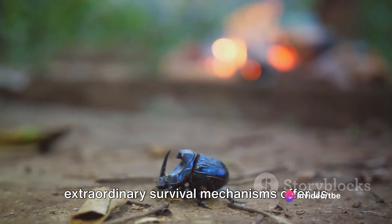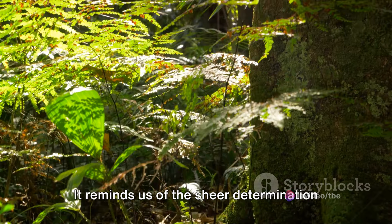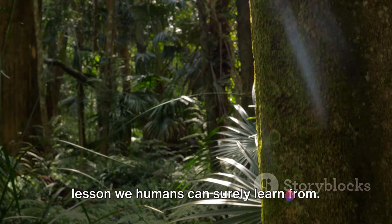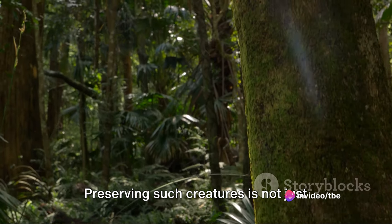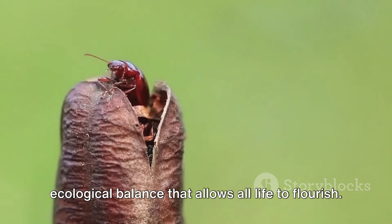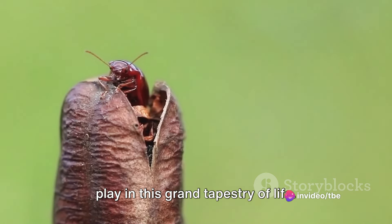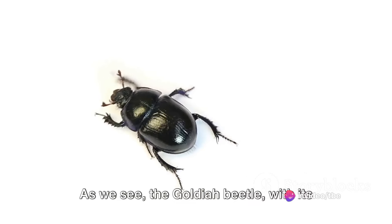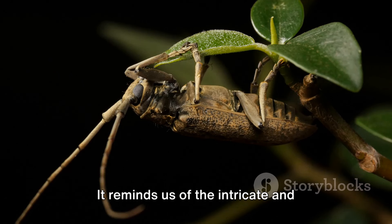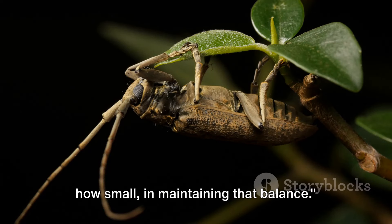Moreover, the Goldia beetle's extraordinary survival mechanisms offer us valuable insights into the resilience of life. It reminds us of the sheer determination of nature to persist against all odds, a lesson we humans can surely learn from. Preserving such creatures is not just about saving one species — it's about maintaining the delicate ecological balance that allows all life to flourish. Each species, no matter how small or seemingly insignificant, has a role to play in this grand tapestry of life. The Goldia beetle, with its dazzling exterior and remarkable survival skills, truly is a marvel of nature's design, reminding us of the importance of every creature in maintaining that balance.